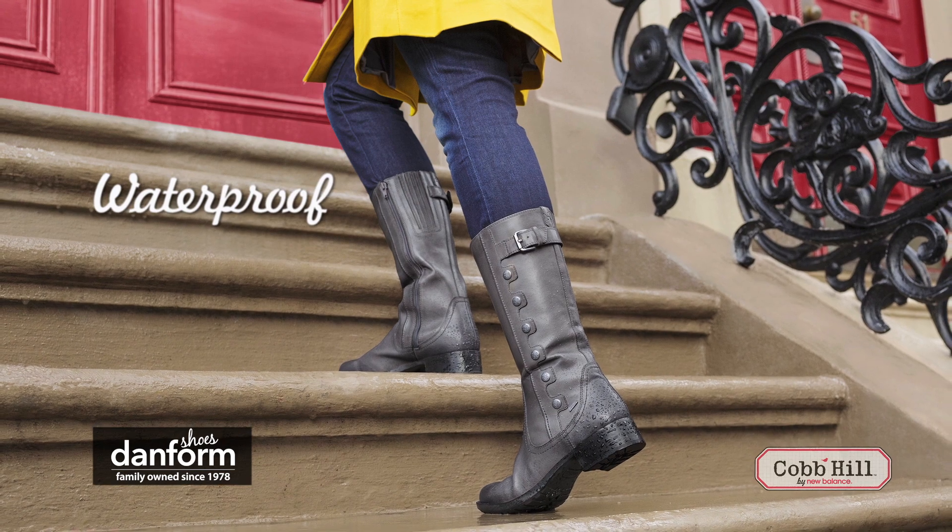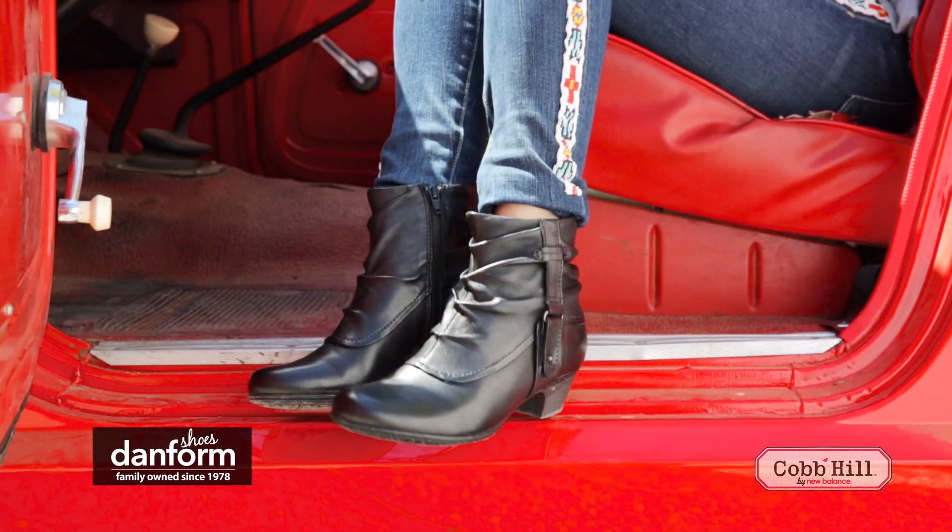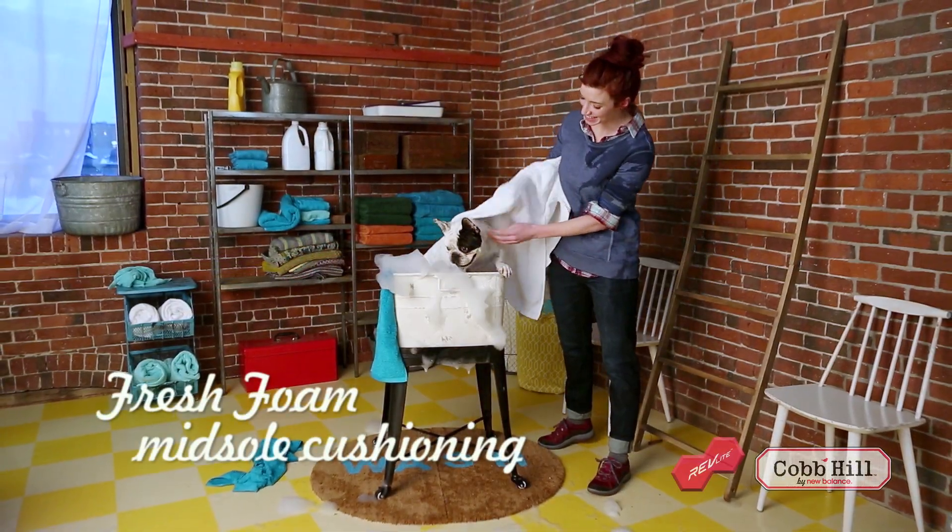Fend off the frost with waterproof construction and toasty insulation. Choose from an extensive range of sizes and widths, featuring New Balance innovations like Revlite and Fresh Foam midsole cushioning.